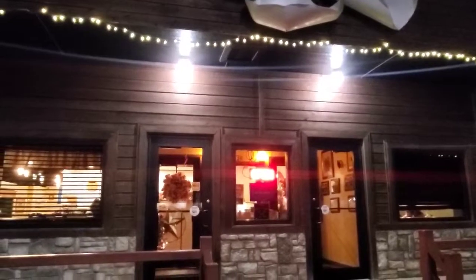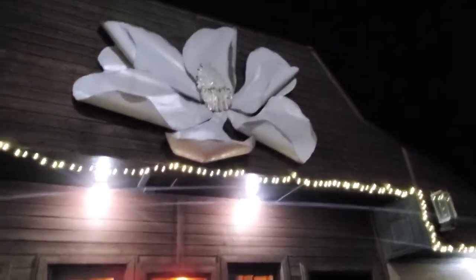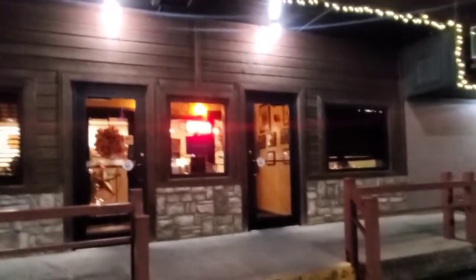All right folks, I kind of took a day off of filming today because I've been cutting up trees and unloading wood, getting ready to start this building project. I was just worn out and needed some breakfast for dinner, so I came to the Magnolia Cafe — let's check it out.